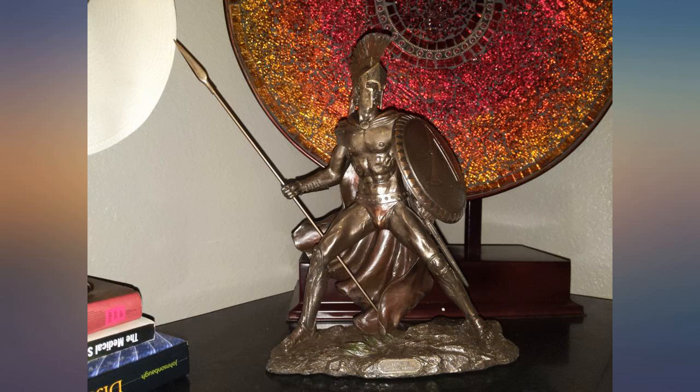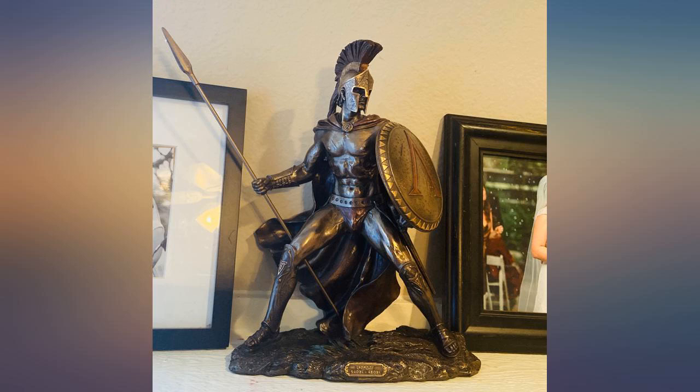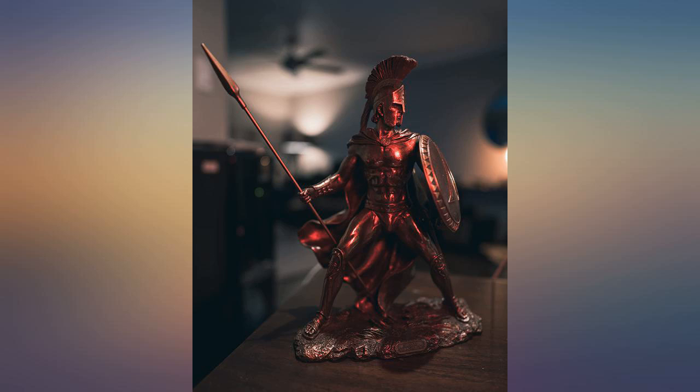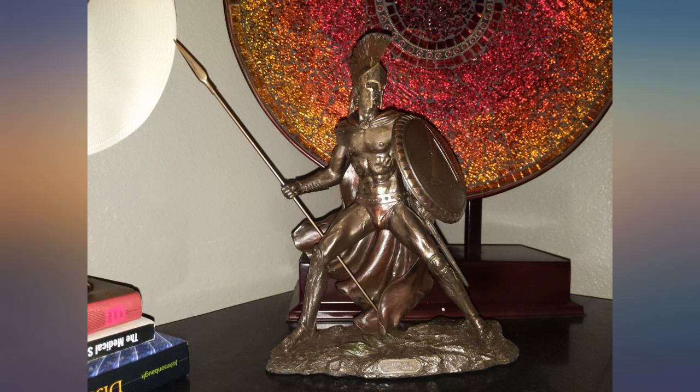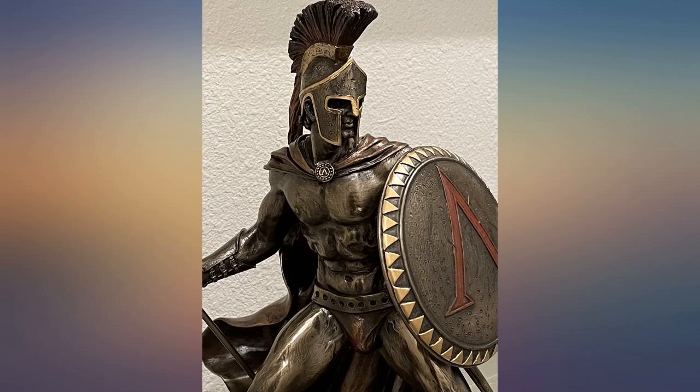This Leonidas Spartan statue was a pleasant surprise compared to photos — it was bigger than expected. It has solid weight to it and fantastic sculpting with details. The potentially fragile spear was very securely packaged. The different coloring adds a subtle but classy appearance to the bronzed finish. I do wish the cost was a bit lower, but I'm still happy to have purchased it.